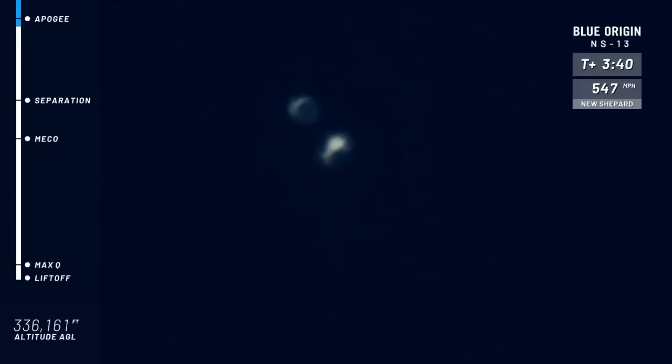That booster is starting its descent back to Earth. Almost at apogee for the capsule. Apogee — as long as that's over the Kármán line, if you are an astronaut on board, you are now officially an astronaut, my friend.